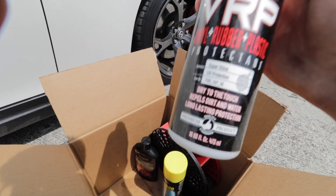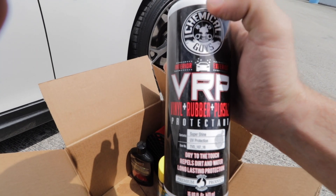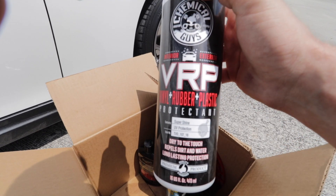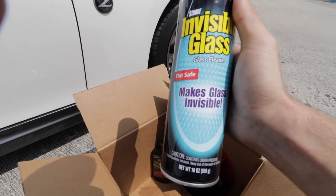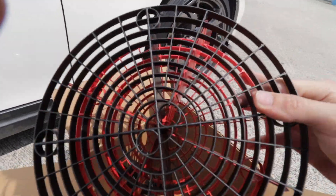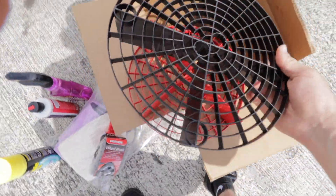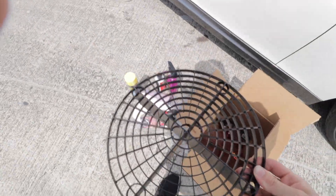This VRP shine is one of my favorites — really good stuff that leaves your tires super shiny, though you can use it for other things too. Also included is Invisible Glass cleaner — a go-to right here. It doesn't have ammonia, so it's safe for tint.